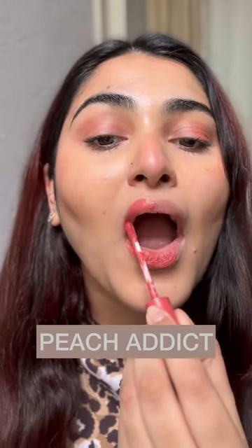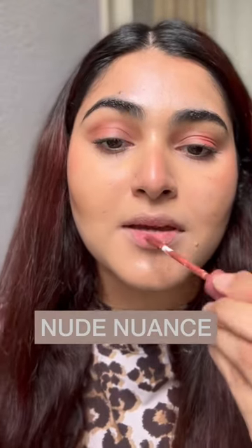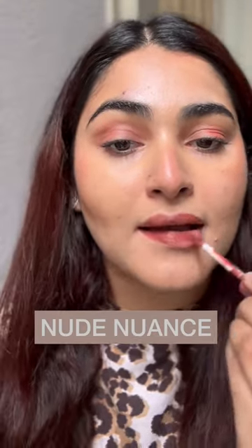This shade is called Peach Addict, a very peachy color as you can see. This shade is Nude Nuance — it is everybody's favorite, and this is how it looks.